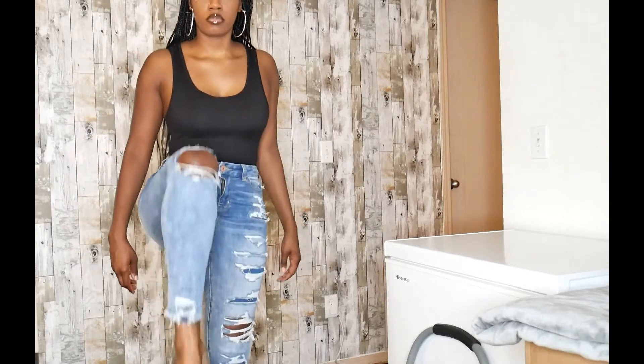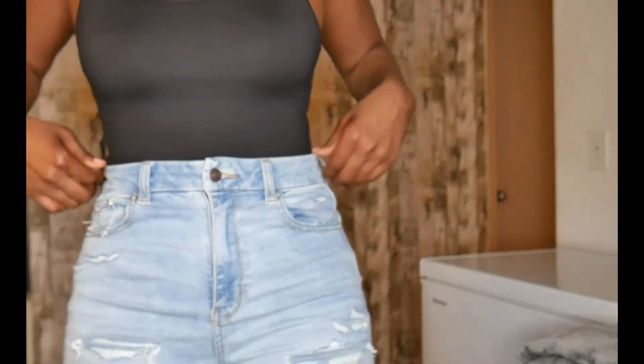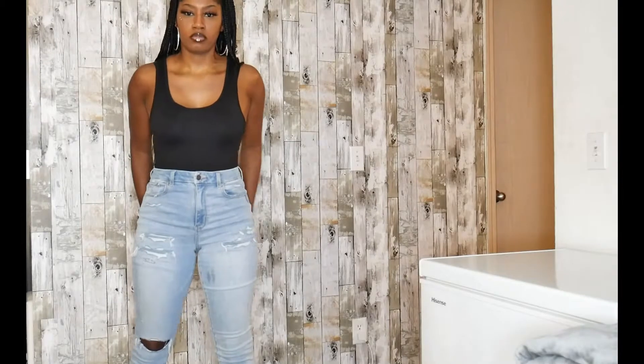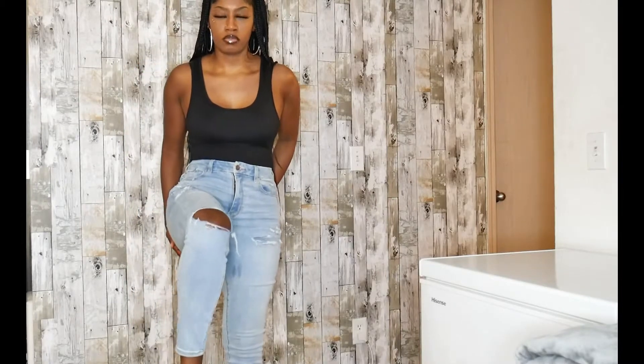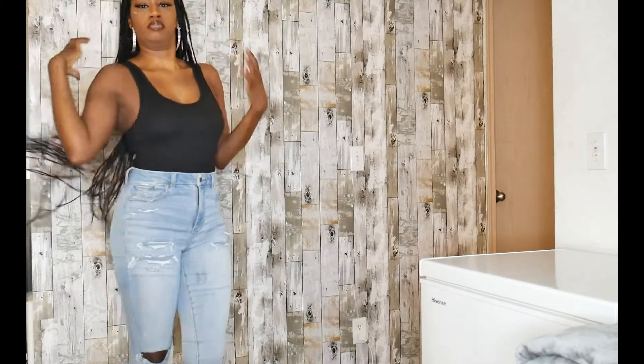These are the second pair of jeggings that I purchased — these are the light wash version. I got these in a size 8 also. The only thing I dislike about these is that the crotch area seems a bit low, so you have to pull them up from that region so that they don't look off.